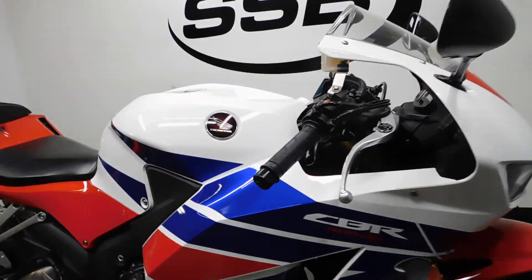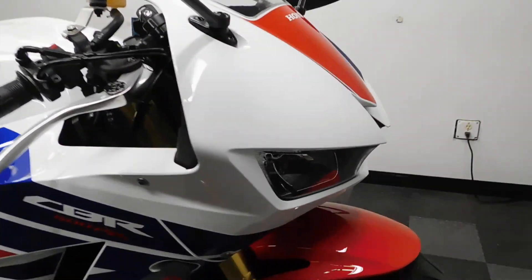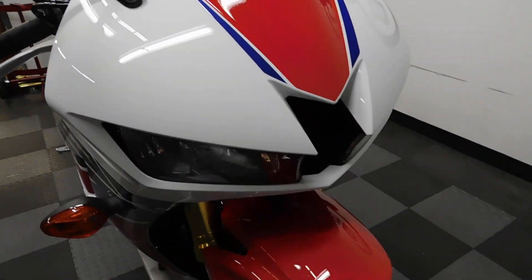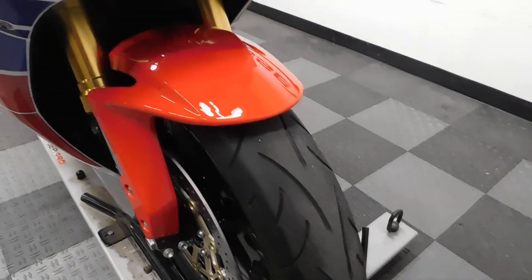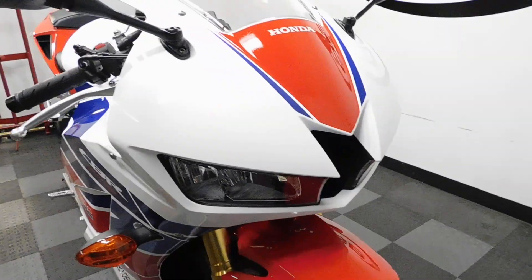Like I said, this is an HRC edition. The tires don't look bad, but we're going to let service make a determination on whether they need to be replaced or not.